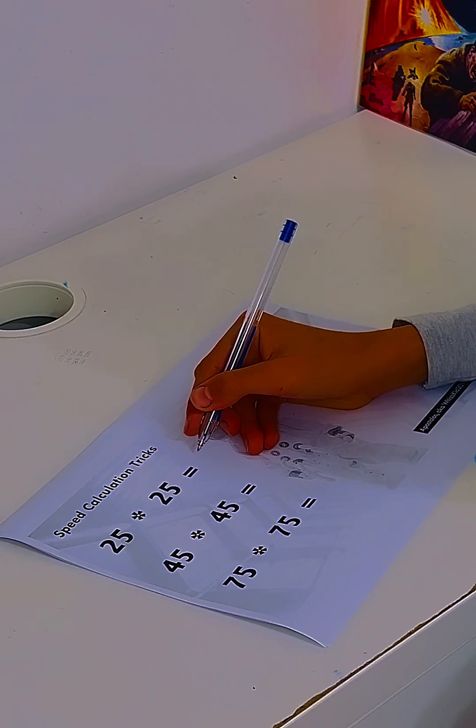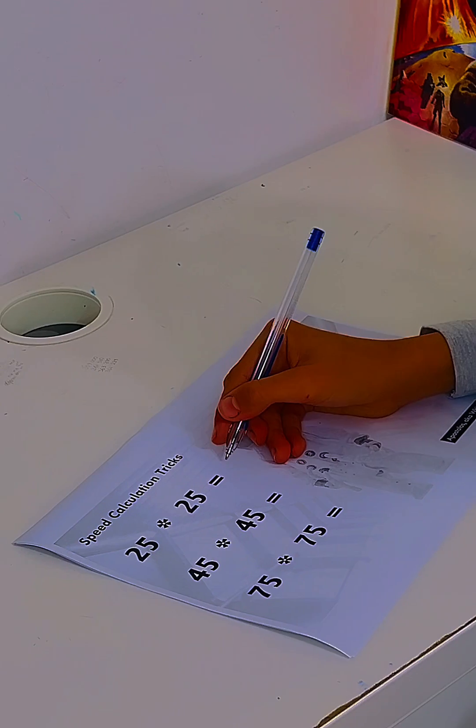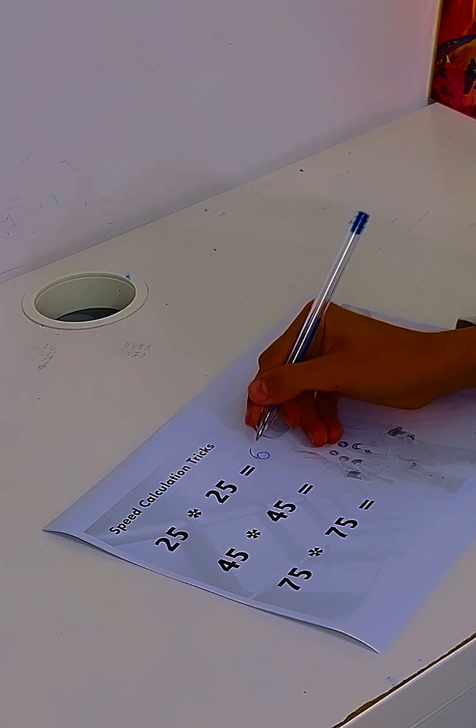Hi, Apostolos. We have promised a few speed calculation tricks. Can you please estimate how much is 25 times 25? 625.